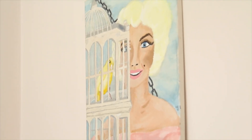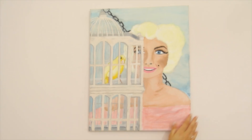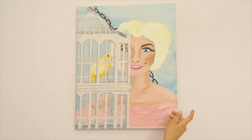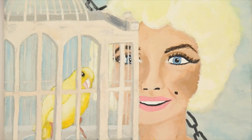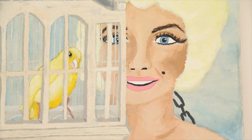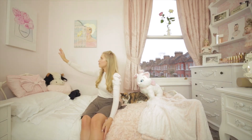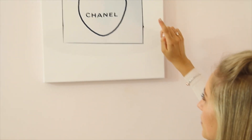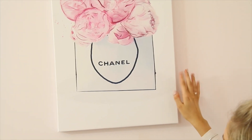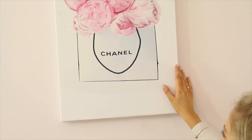So it's basically Marilyn Monroe looking in at a canary in a birdcage, to signify how in her fame she felt trapped and under observation, like a canary in a cage would feel. I was really proud of it and I got an A. Then over here I have this really gorgeous picture of a Chanel bag with pink peonies — I got this from Etsy as a downloadable print, paid for the download, got it printed onto a canvas, and I just love it. It's so, so pretty.